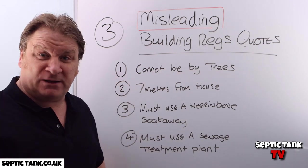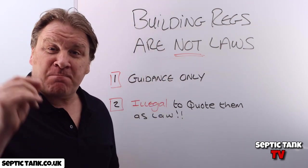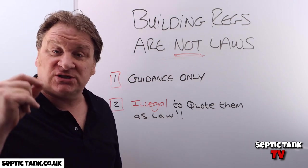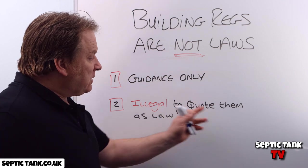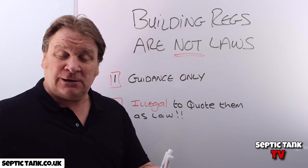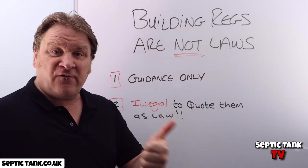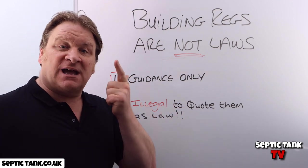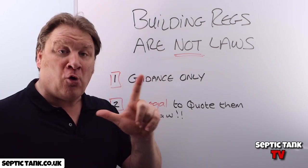Let me tell you something about building regs — building regs are not laws. That's a fact. If you look in paragraph one of document section H of the building regs, it says that this is guidance and suggestions only. In fact, the government feels so strongly about it that in the same paragraph it says it is illegal to quote section H of the building regs to people as laws. There are only two laws from the Secretary of State regarding septic tanks and soak-aways. Number one: the sewage system you buy must come with a legal government certification, like an EN 12566-1, 3, or 6. Number two: your septic tank and soak-away must not pollute any watercourses or the environment. Those are the laws.